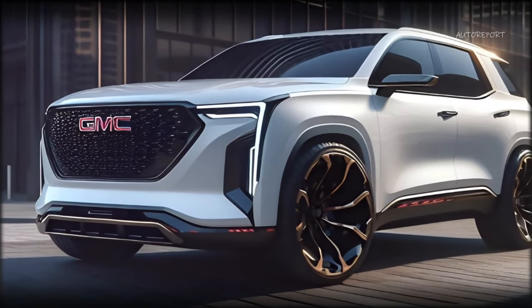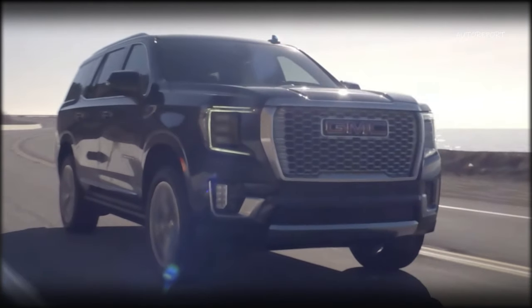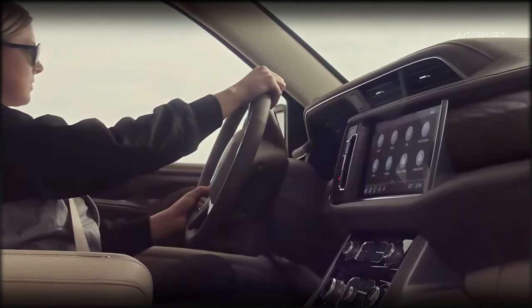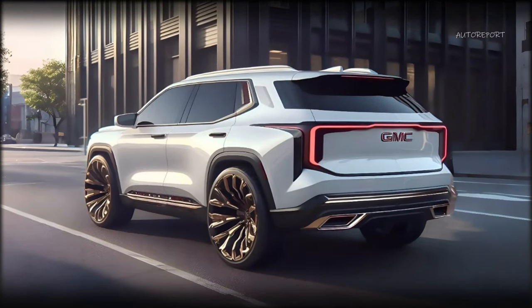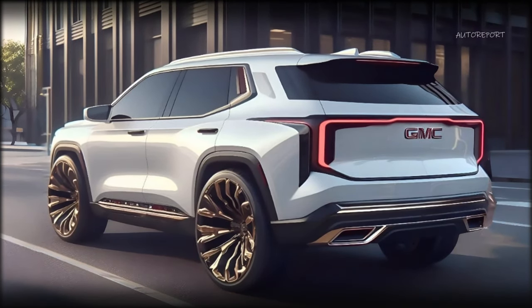And when can we expect to see the 2025 Yukon on the road? We don't have any official confirmation yet, but we can make a reasonable prediction based on the previous release dates. We expect the 2025 Yukon to be revealed in mid-2024, and to go on sale in late 2024 or early 2025.